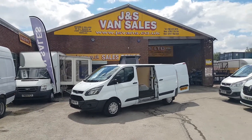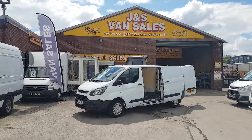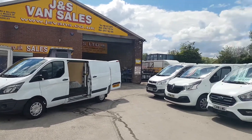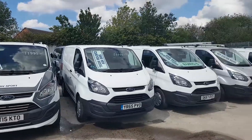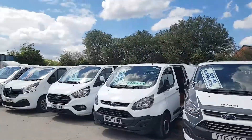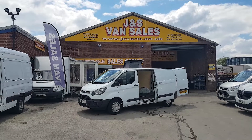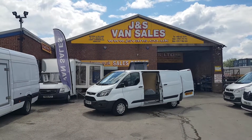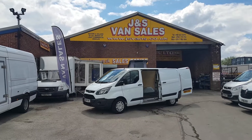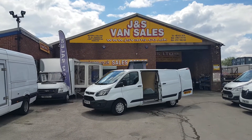Anything else you'd like to discuss, drop us an email or give us a call — we're open seven days a week. Lots more Transits on the website, some in the background there. We've got short wheelbase, long wheelbase, Transit Limited, Sports, automatics, manuals, high roofs and low roofs — all the models. Visit jsvans.co.uk. Thanks for watching.